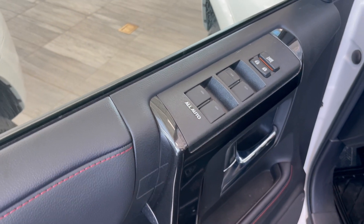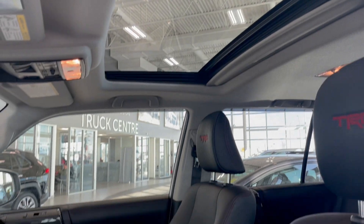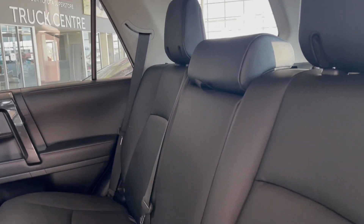Inside the door we have the automatic mirror and window controls. This vehicle does come with a sunroof and has black leather upholstery throughout, which continues to the back seats.